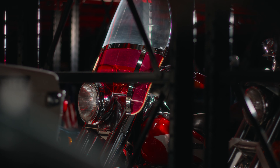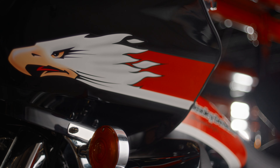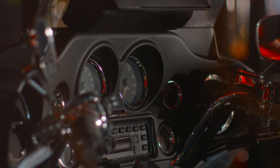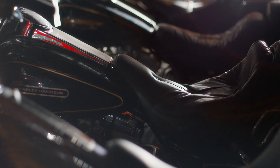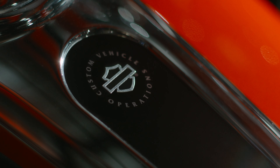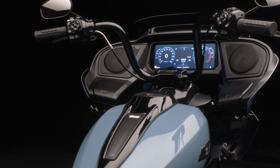25 years ago, Harley-Davidson Custom Vehicle Operations was born out of the desire to create the ultimate factory custom motorcycle. Over the years, the boundaries got pushed further and further — the best paint, the best performance, the best audio — and each bike really seemed to have outdone the one that came before it. Today, CVO truly represents the pinnacle of Harley-Davidson design, craftsmanship, innovation, and performance.